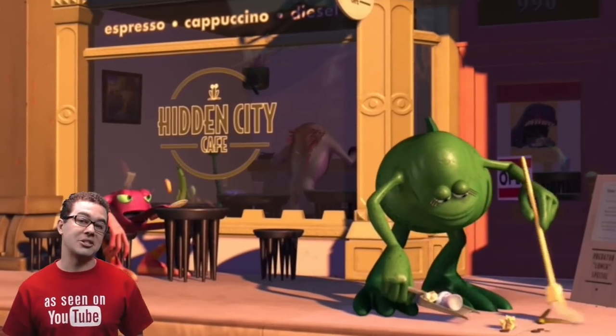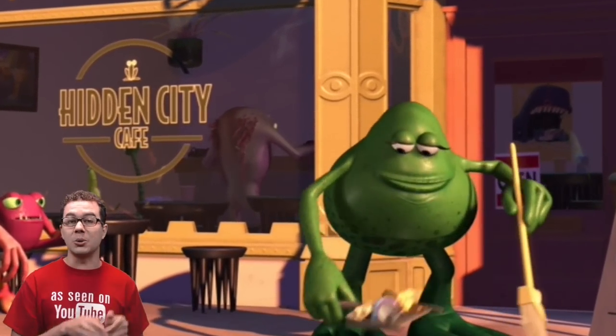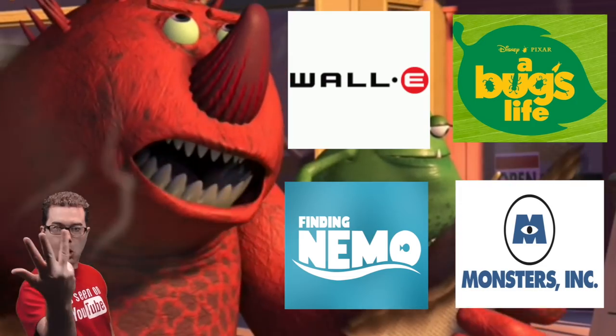The coffee shop is also an easter egg. Back in 1994 when working on Toy Story, John Lasseter, Andrew Stanton, Pete Doctor, and Joe Rampt all took a magical lunch break to a place called the Hidden City Cafe. On this lunch break they came up with an idea to make A Bug's Life, Monsters Inc., Finding Nemo, and Wall-E.